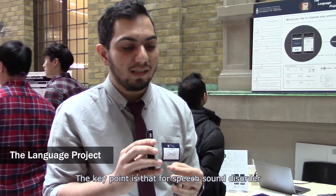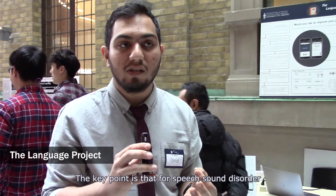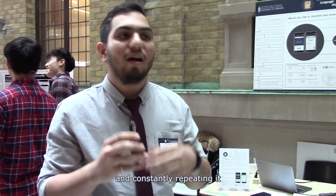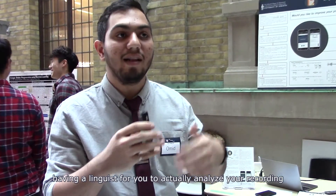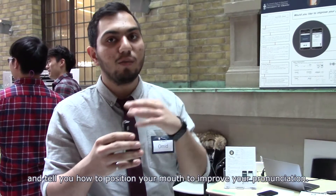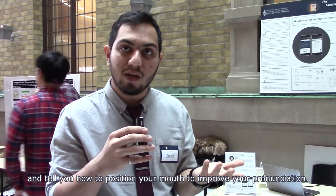The key point is that for speech sound disorder, the only way to treat it is through speech therapy — constantly repeating words, having a linguist analyze your recording, and telling you how to position your mouth to improve your pronunciation.